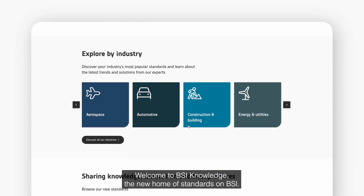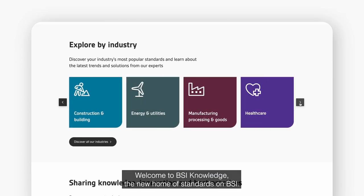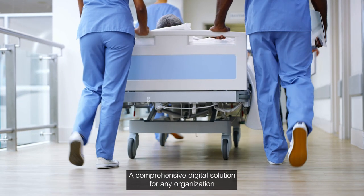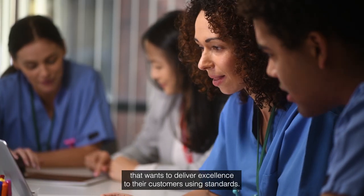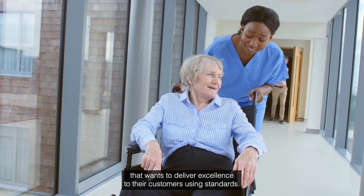Welcome to BSI Knowledge, the new home of standards on BSI — a comprehensive digital solution for any organisation that wants to deliver excellence to their customers using standards.